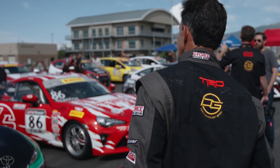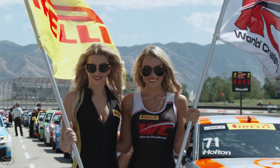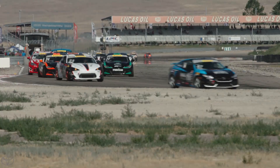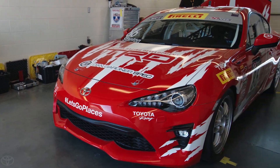Here we are in Tooele, Utah, at the Utah Motorsports Campus, called UMC. We're at the Pirelli World Challenge race with a variety of classes from GT, GTS, but what's exciting — and what we're doing in this garage — is to talk about a Touring car.